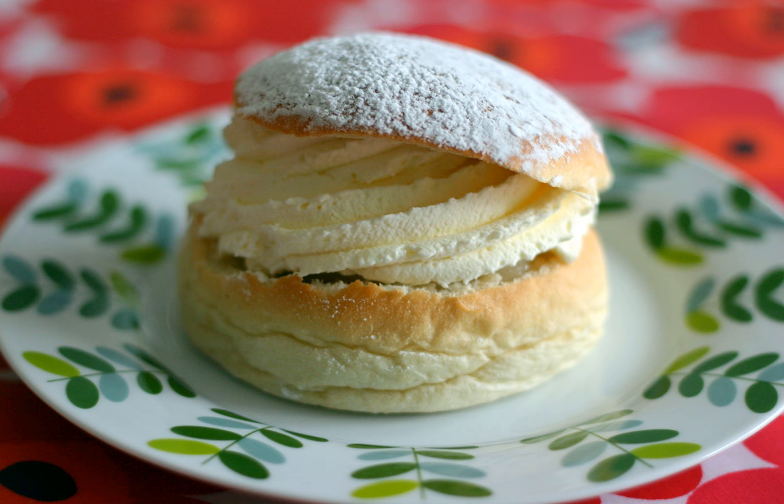Every year, at around the same time that the bakeries fill with semla, the Swedish newspapers start to fill with semla taste tests. Panels of experts dissect and inspect tables full of semla to find the best in town. Over the years bakeries have challenged the traditional semla, hoping to create the next big buzz.